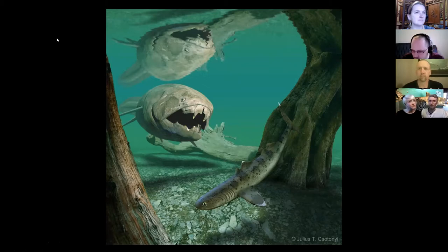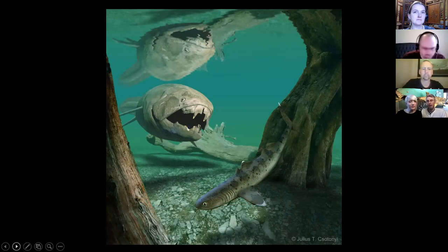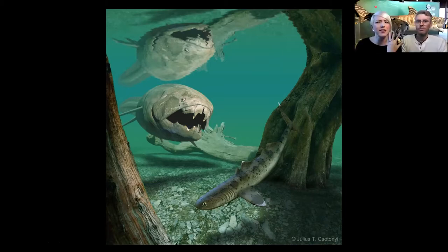In the Mesozoic, we have the evolution of mammals, birds, and dinosaurs. Dunkleosteus lived towards the latter part of the Paleozoic, about 359 million years ago, plus or minus a few million years on either end. In Ohio, where Ashley and I live, we have a species known as Dunkleosteus terrelli. There are actually several different species of Dunkleosteus. The best fossils of Dunkleosteus terrelli come from right here in Northeast Ohio.